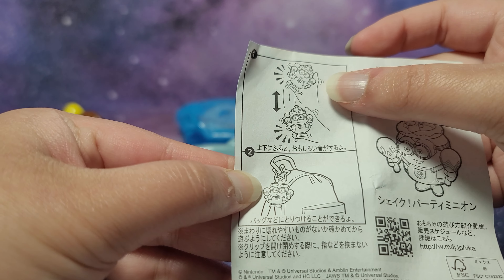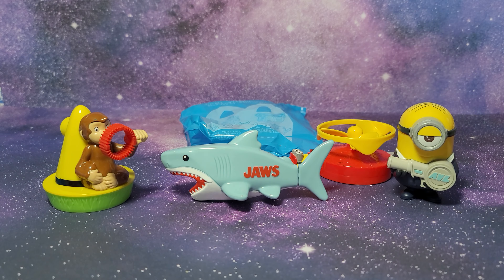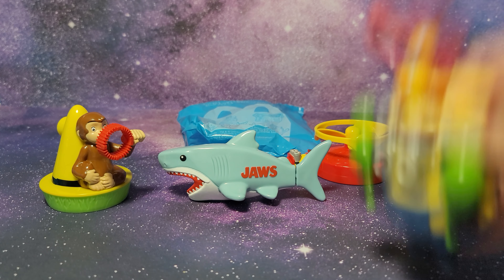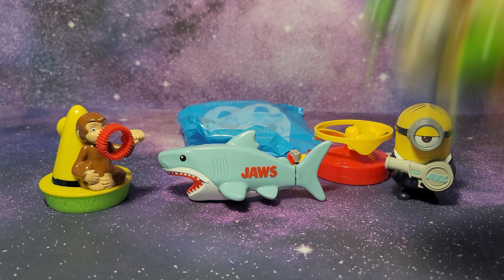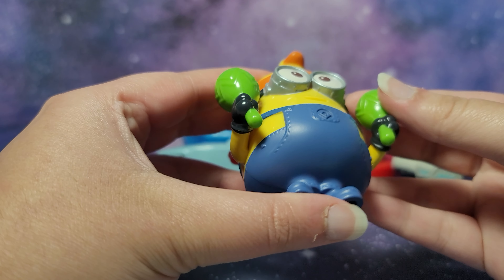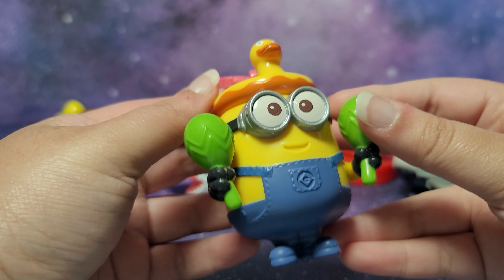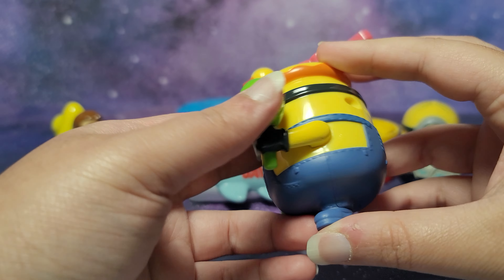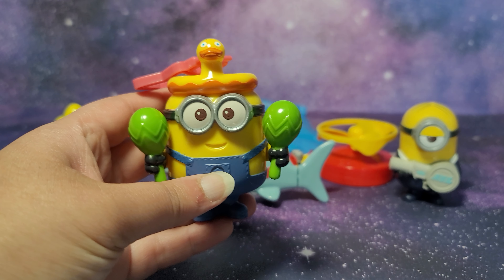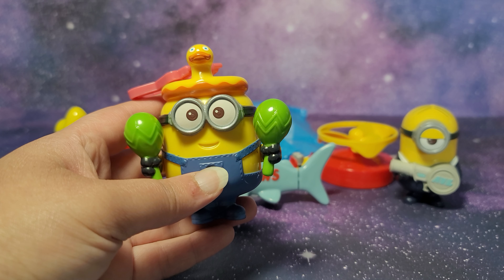It looks like you can also shake it and then maybe it'll make a sound. Let's try that. That's the sound - not what I was expecting, but it's cool that it makes a sound as well. A really fun figure overall, I definitely want to put this somewhere. Maybe I'll put it on my bag when I go to my next YouTube event. I think everyone's going to love this.